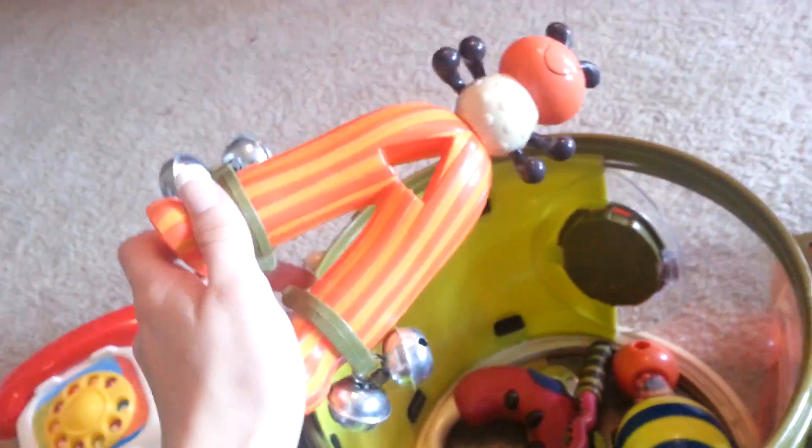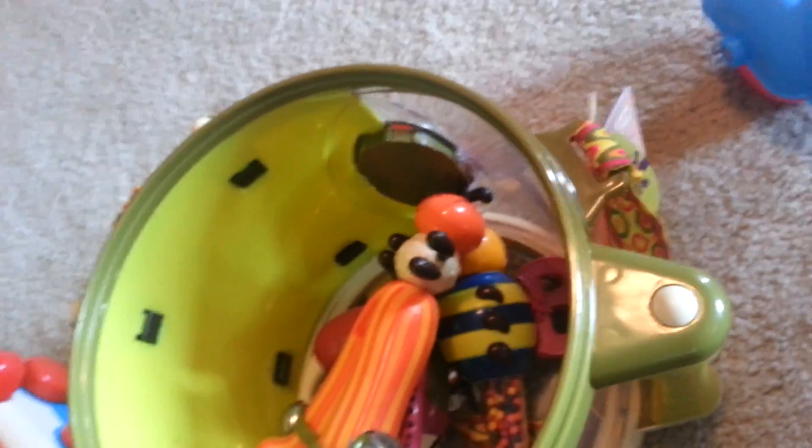We have tambourines. And I would suppose this is a rattle — well, this is a rattle. But he has a lot of musical stuff.